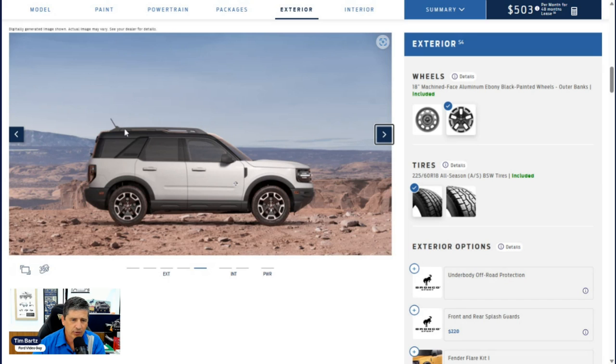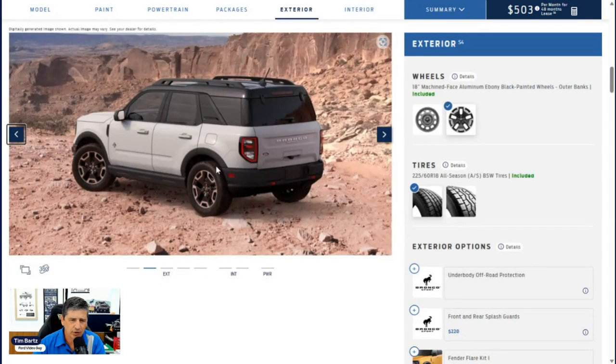The Outer Banks has unique roof rack rails — shared with the Badlands — with black side rails. Privacy glass is on the second row windows, quarter windows, and rear glass. You get the easy fuel capless filler door — just push the door up, put the nozzle in, fill up, and shut the lid. Rear child safety locks prevent smaller kids from opening those doors from the inside when the vehicle is unlocked.